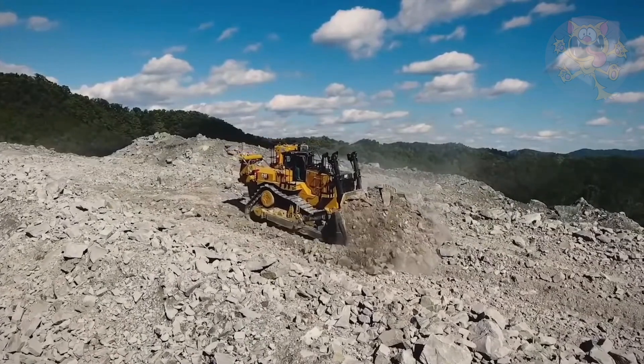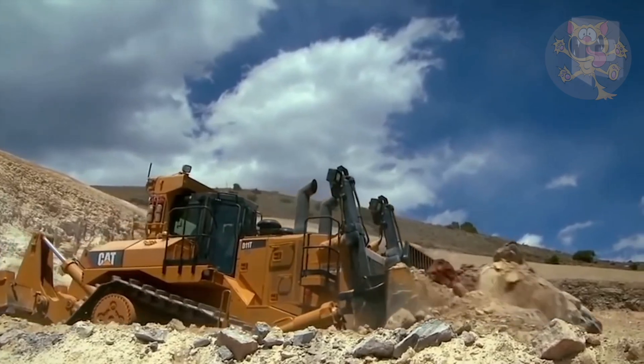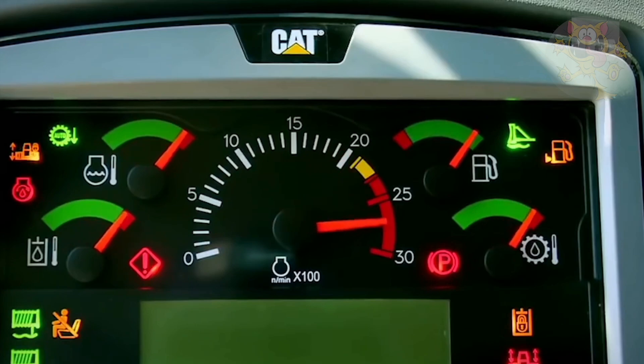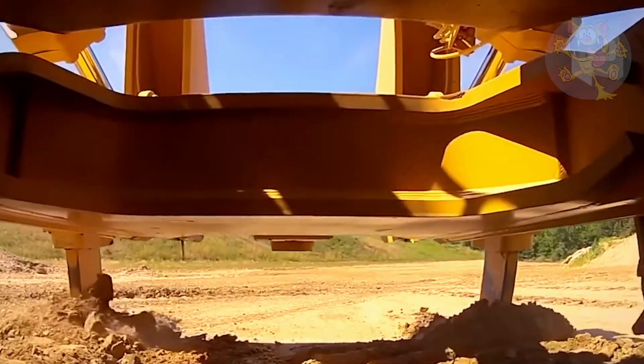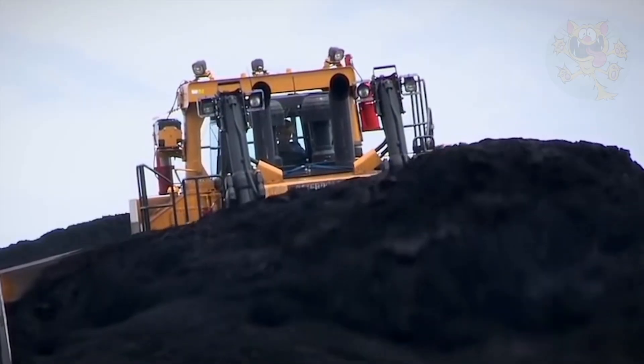It features load-sensing hydraulics which deliver more power to the dozer. It's also packed with technology to increase its performance, like automated blade assist, auto-carry, and automatic ripper control. Safety features including increased lighting make this large vehicle safe to operate.